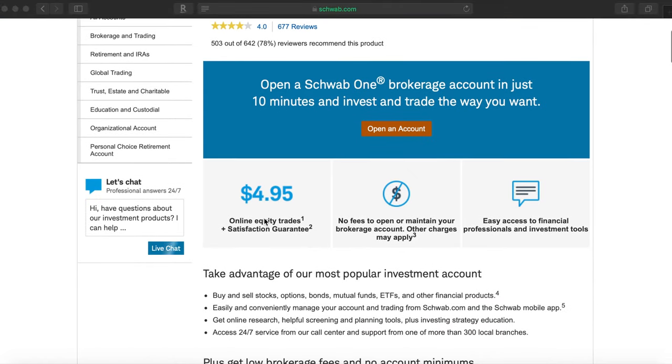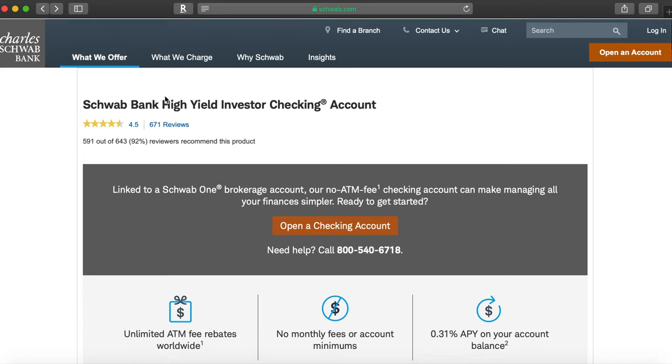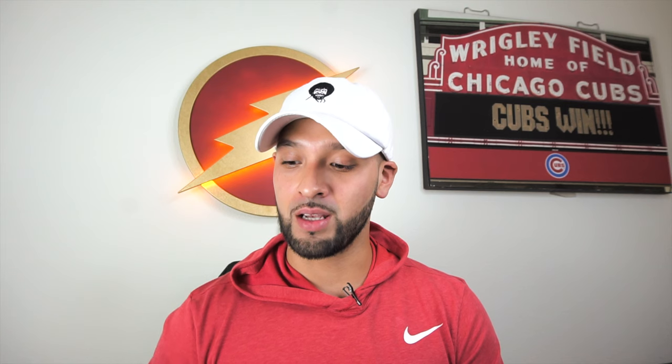This actually came in handy when I was on my trip to Mexico — I'll play some clips from that trip somewhere around here. Anyway, what you can do is go to Charles Schwab's website and sign up for a Schwab One brokerage account so that you can link it to the Charles Schwab high-yield investor checking account. It is a requirement to have the brokerage account in order to get the checking account, but you get this card which has ATM fees waived worldwide.